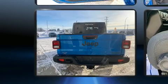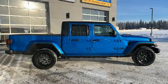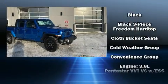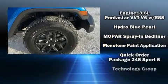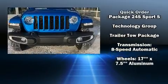Jeep also prioritized safety and security with features such as dual front impact airbags, front side impact airbags, traction control, brake assist, a security system, and four-wheel disc brakes with ABS. Various mechanical systems are monitored by electronic stability control, keeping you on your intended path.